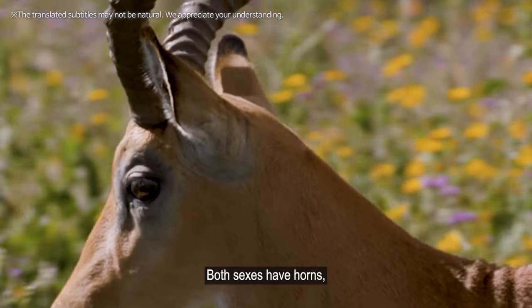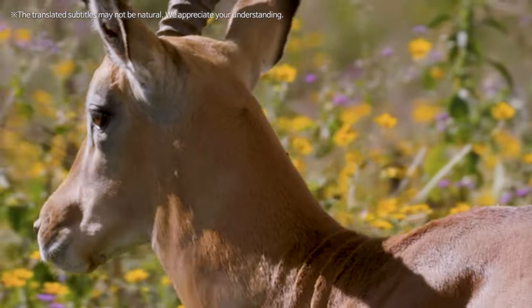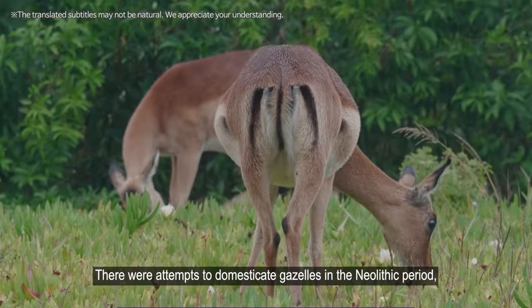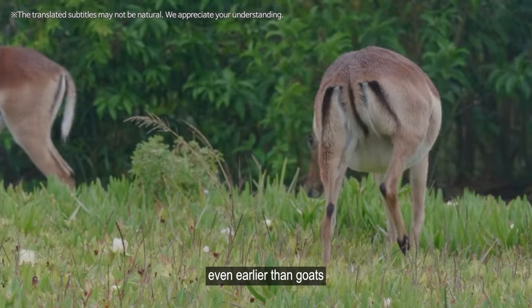Both sexes have horns, with the only difference being that females have slightly smaller horns. There were attempts to domesticate gazelles in the Neolithic period, even earlier than goats.